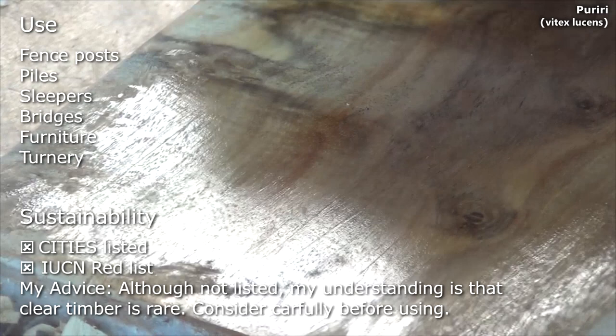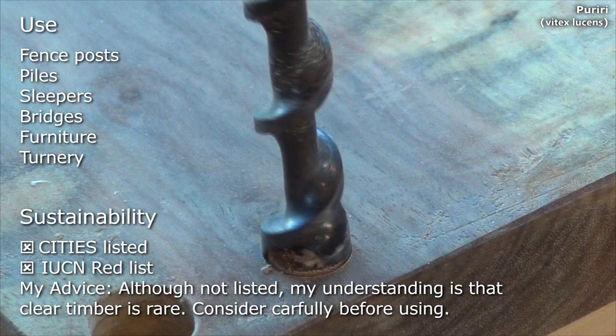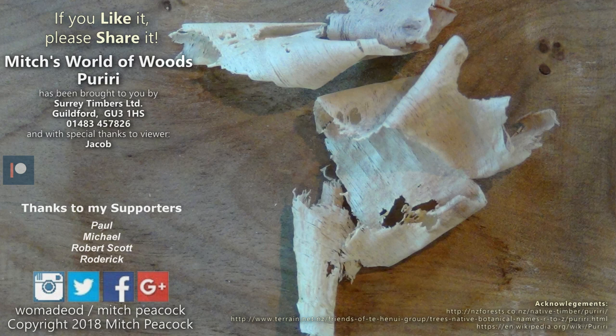Its uses include fence posts, piles, sleepers, bridges, furniture and joinery. It's not listed but my understanding is that good clear timber is rare, so consider carefully before using it.